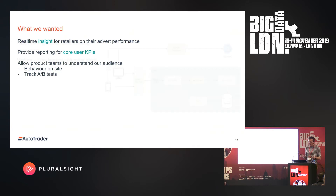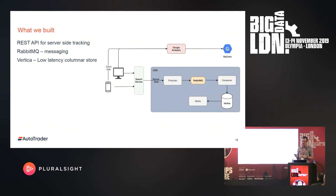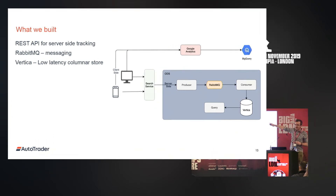So we built an on-prem solution. We had a REST API for server-side tracking. We used RabbitMQ as the messaging system to provide some fault tolerance. And we used Vertica as a data store to offer low-latency queries and a SQL interface to the data. Here you can see there's a split between the server-side events on the bottom and the consumer events on the top.